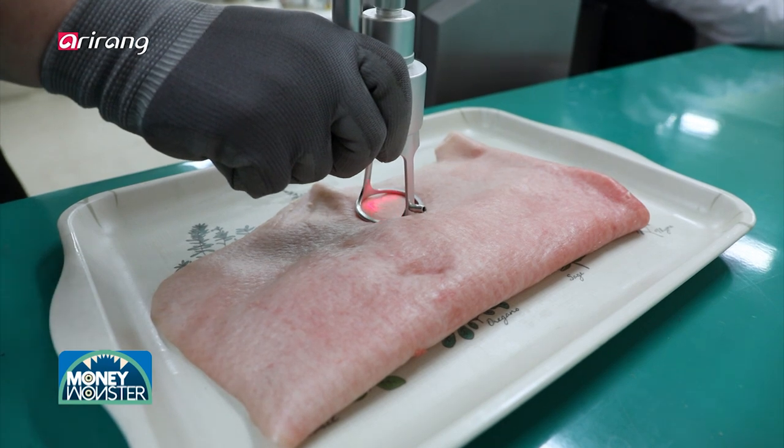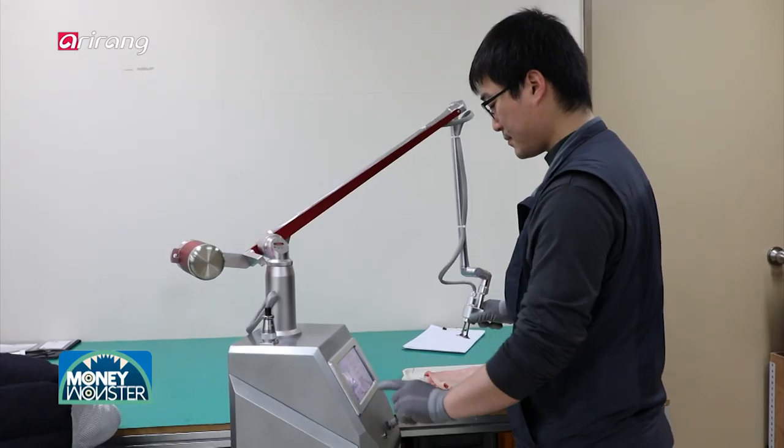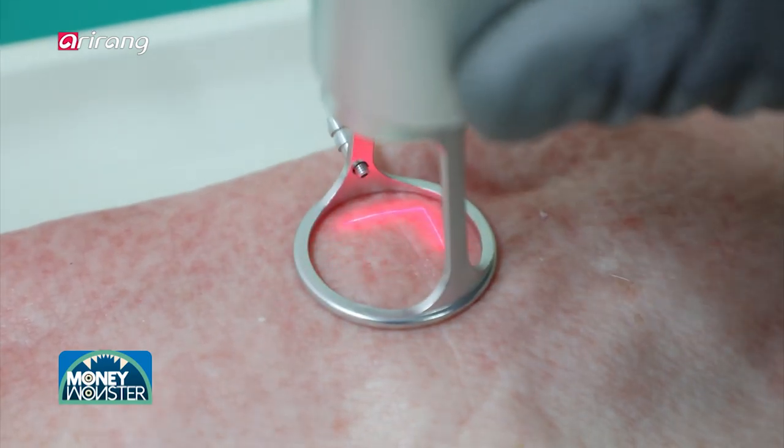The laser has been mainly used for simple surgical operations like the removal of moles and warts, and patients have been highly satisfied with the results.